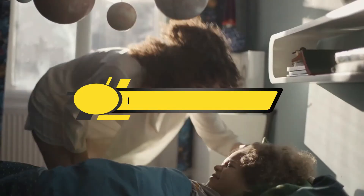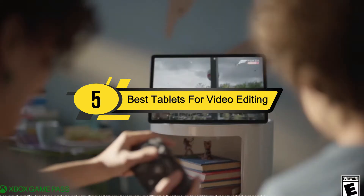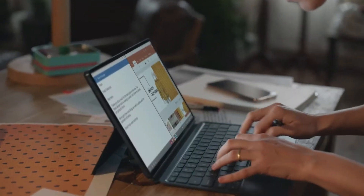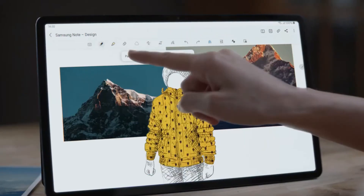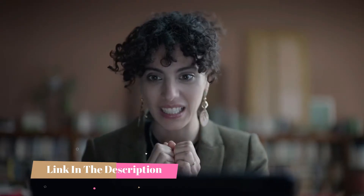Hi everyone, today we're going to take a look at the five best tablets for video editing on the market for this year. First we're going to show you our five best picks, then we'll talk about what you should look for before buying a best tablets for video editing. You can find timestamps and links to all the products we mention in this video down in the description below.